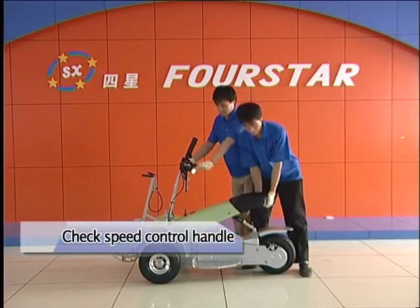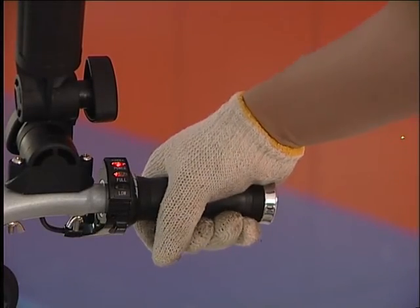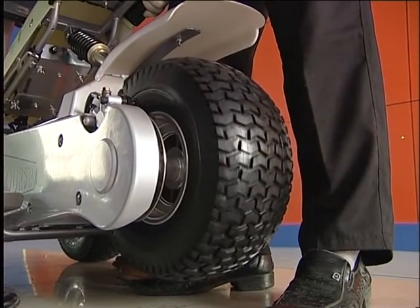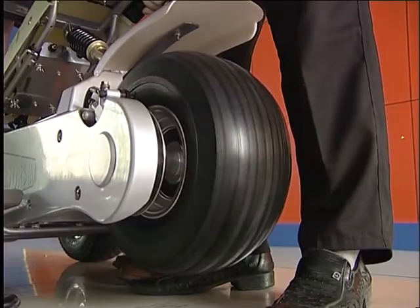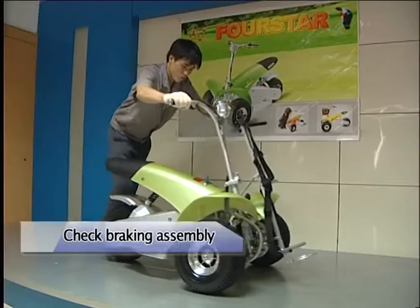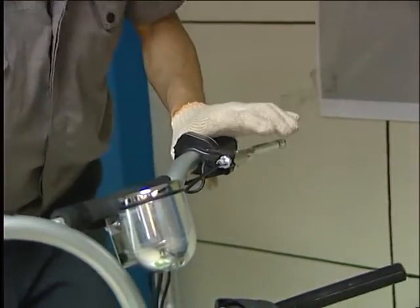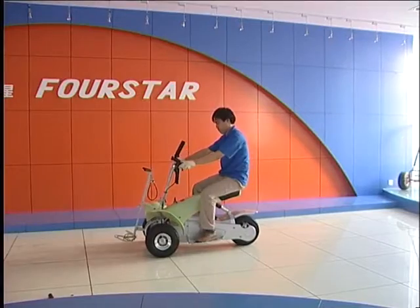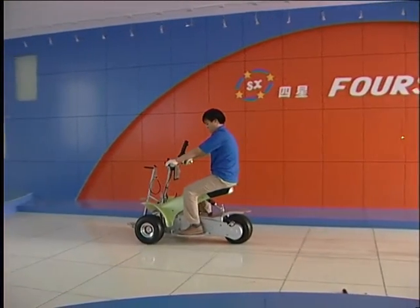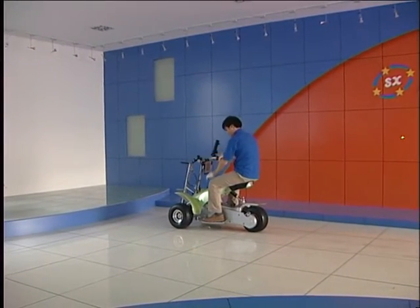Check speed control handle: lift the rear wheel off the ground, turn the speed control handle clockwise, then release — it will return to the start position freely. Check brake: push the golf cruiser forward, squeeze and release the brake handle several times to make sure the brake is working well. When you grab the brake handle, the wheel will stop moving and the controller cuts off its power output automatically, indicating the brake system is in normal performance.